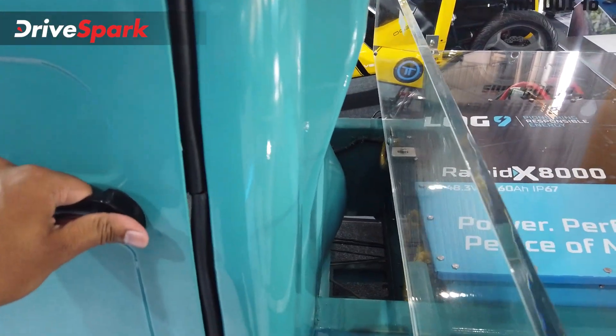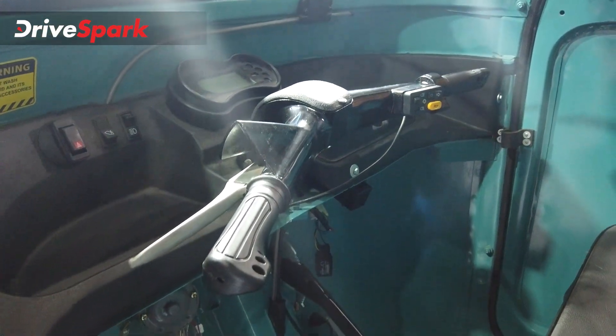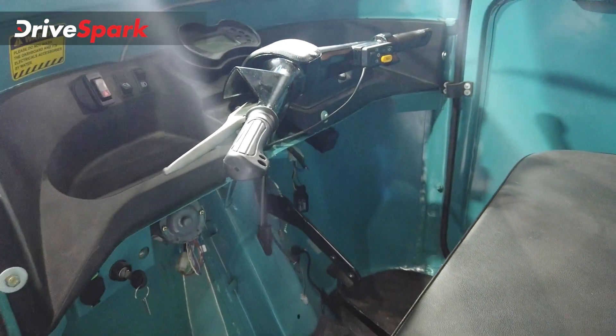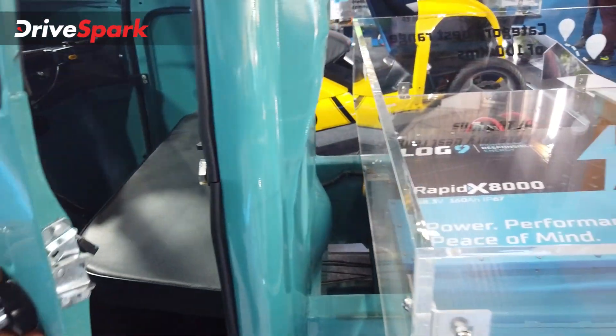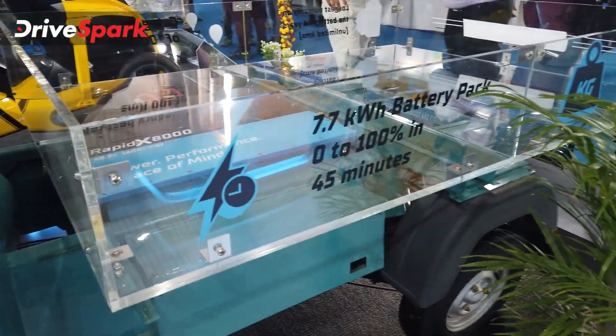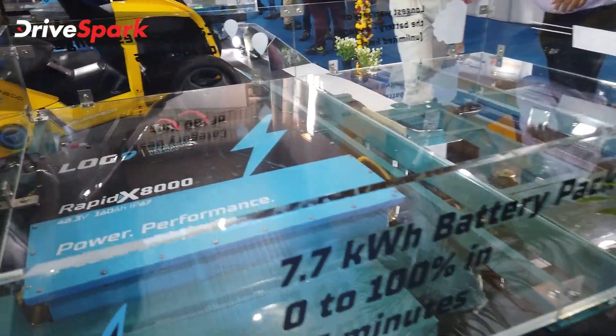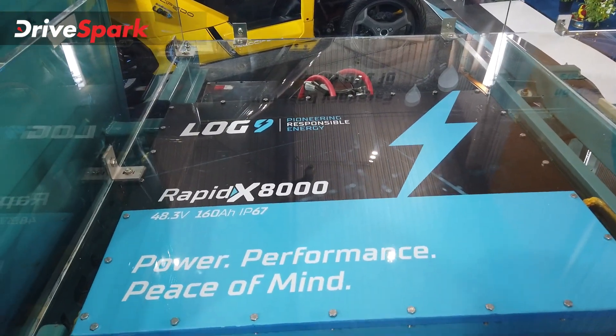There is a forward-reverse gear and low and high speed settings, making it kind of a manual transmission. Interestingly, it has a 7.7 kWh battery pack and charges from zero to 100% in just 45 minutes — that is very fast charging. Log 9 offers another advantage here.